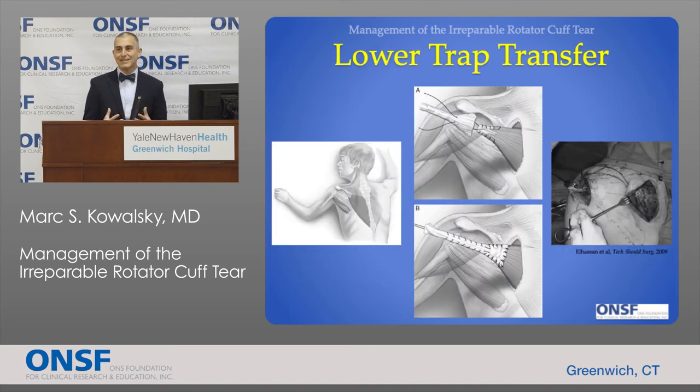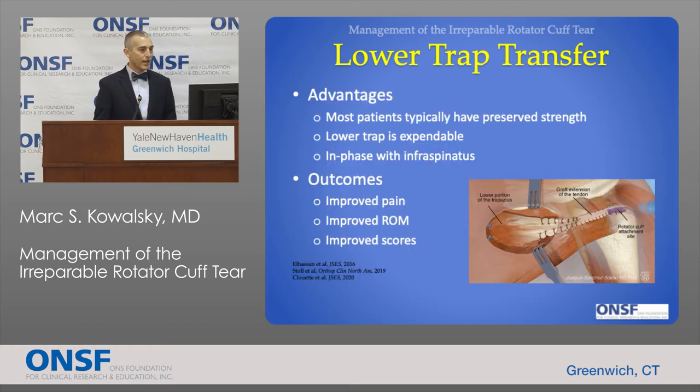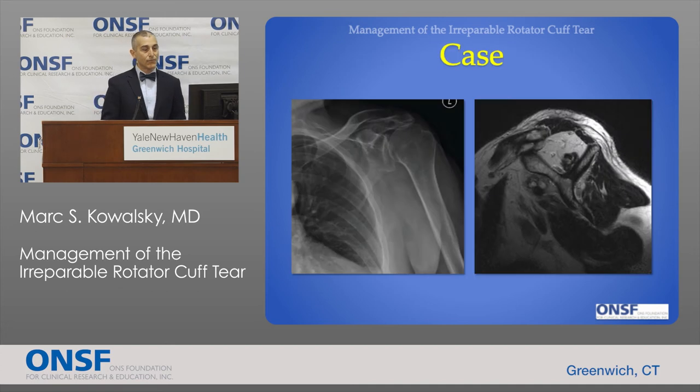This is where the lower trapezius transfer became more popular. This muscle on the back of the torso is in phase with the rotator cuff, which is its primary advantage. A portion of the lower trapezius is moved from its attachment with the help of an allograft cadaver graft extension and plugged into where the rotator cuff normally inserts. Most people have a functioning lower trap even with a massive cuff tear; it is expendable, and it is in phase. Recent reports have demonstrated improved pain, motion, and overall function, making it a good option for active patients.